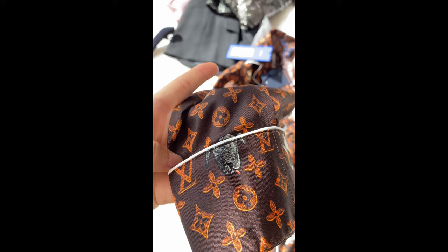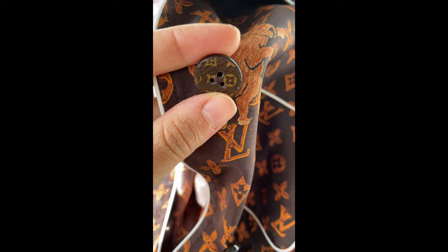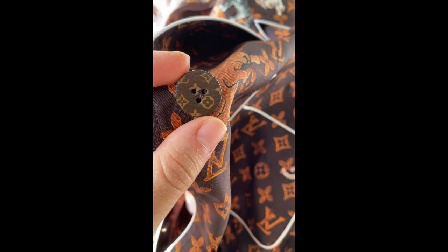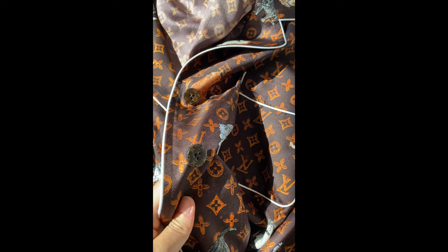Look at this dog face — oh my god, so cute. I also want to show you the button. It's very cute — it feels like Epsom leather. And it also has the monogram cartoonized on the button. It's just very cute, those little details. I absolutely love this one.